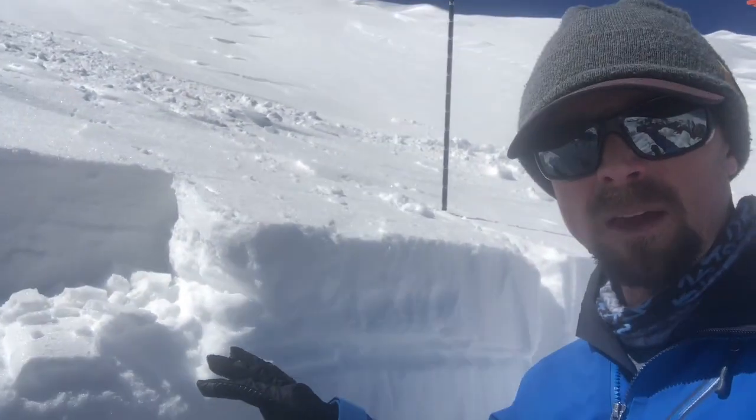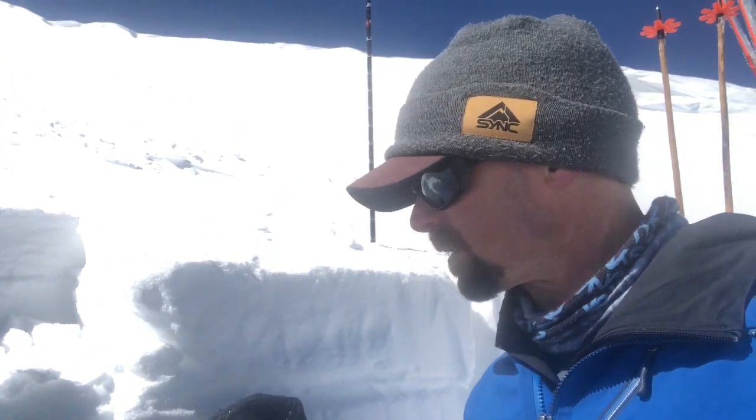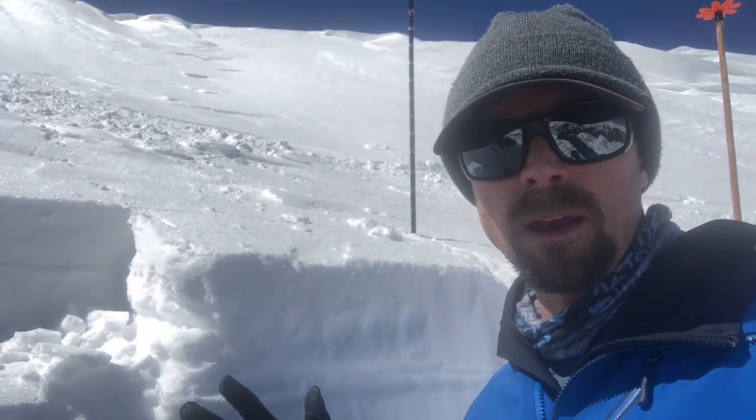When I did an ECT, it failed on this layer but did not propagate the column. My concern is that in other terrain, maybe with a bigger slab on top, this crust-facet combination could easily fail and create an avalanche.